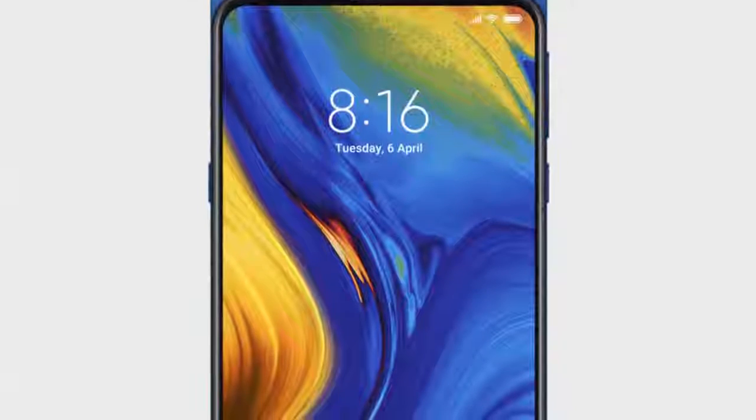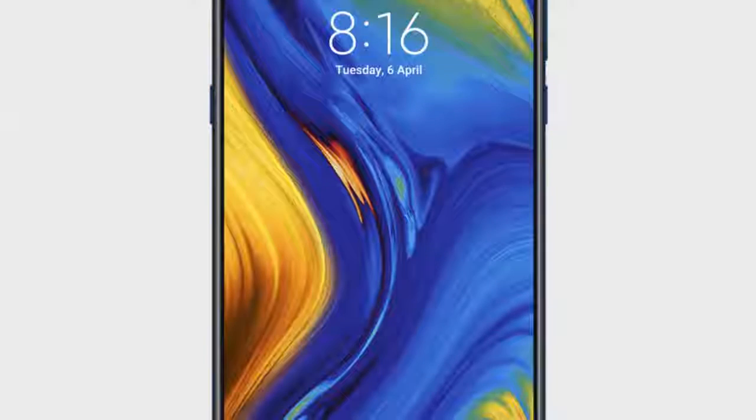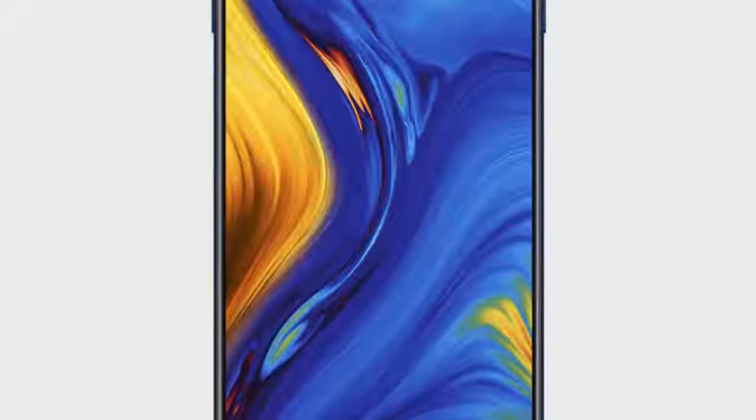Xiaomi introduced the Mi Mix 3 slider and promised the phone would arrive in Europe with 5G in the first quarter of 2019. While next-gen connectivity is still a mere wish, the actual device popped up in Spain yesterday and is now on its way to the UK.